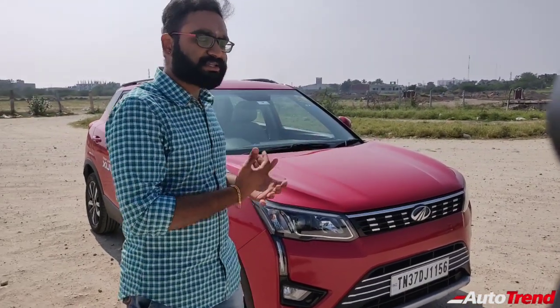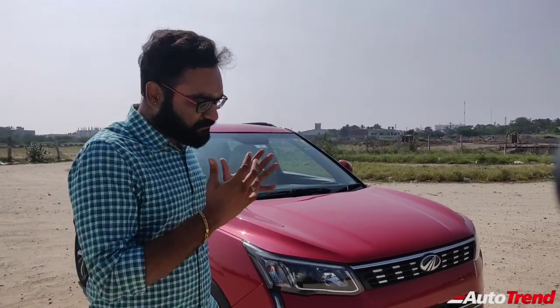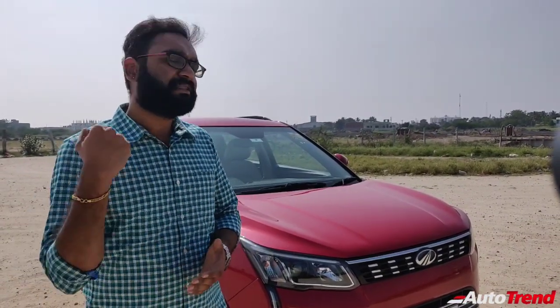I'm going to judge how this BS6 petrol turbocharged XUV300 performs on Coimbatore roads, in city traffic and on free stretches as well. It is well known for highway stability and a punchy petrol engine. So let's go for a detailed test drive.